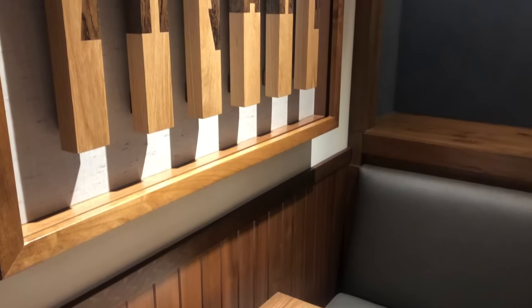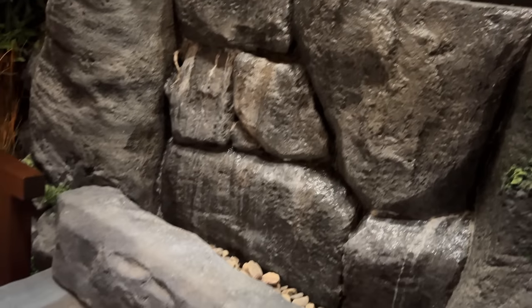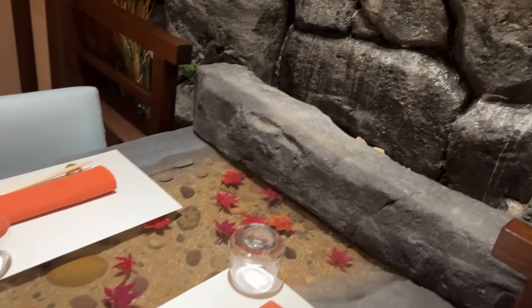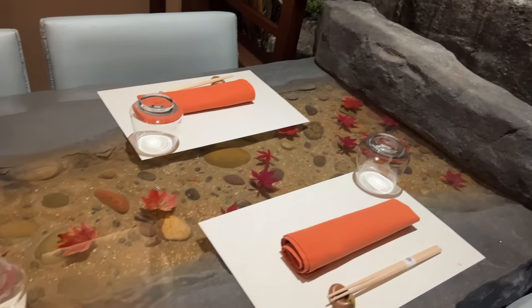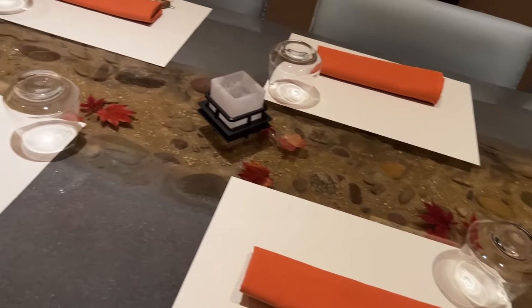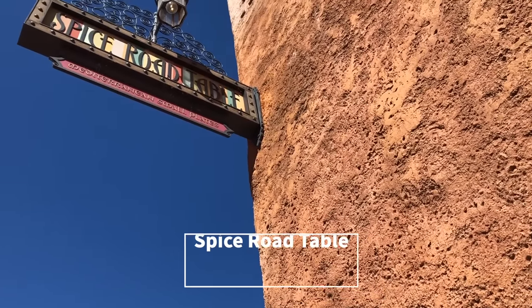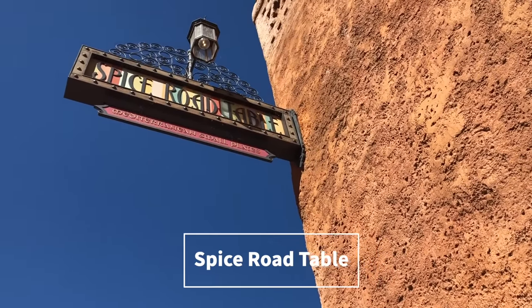Your kids might be disappointed if the majority of their park day centers around eating fancy cuisine, so consider this a once-in-a-lifetime splurge for your partner or food-loving adult friends. Kids are welcome — I'm just not sure they're going to love it. For a cheaper option that's still super authentic to its region, you can make reservations for Spice Road Table in the Morocco Pavilion.